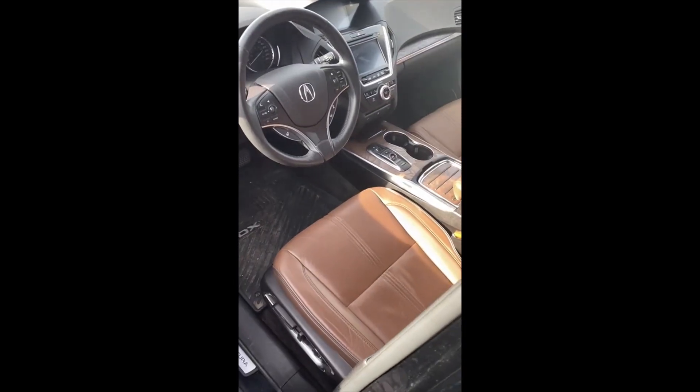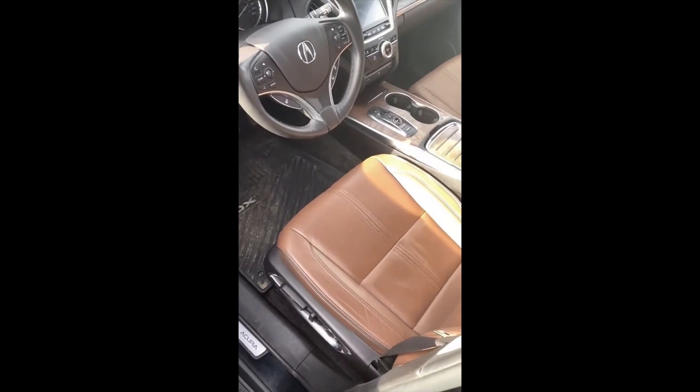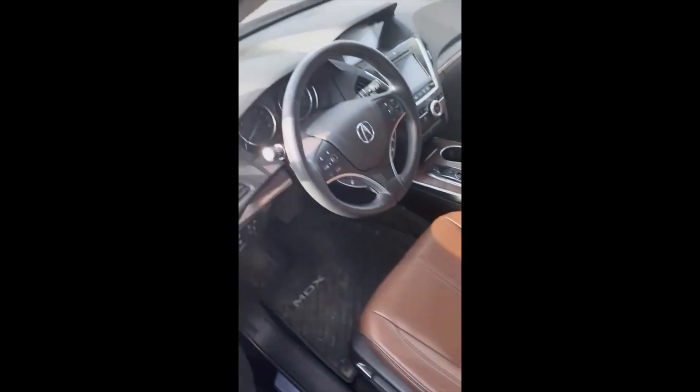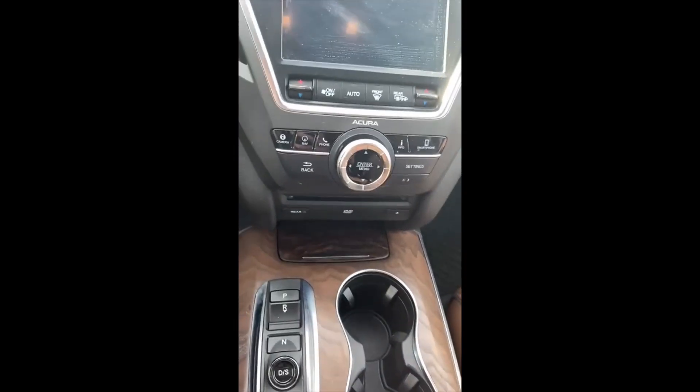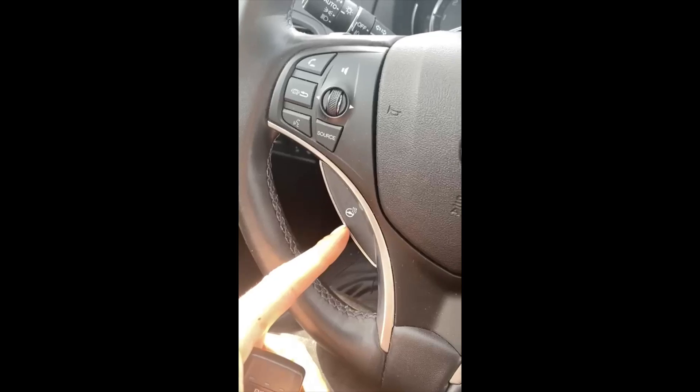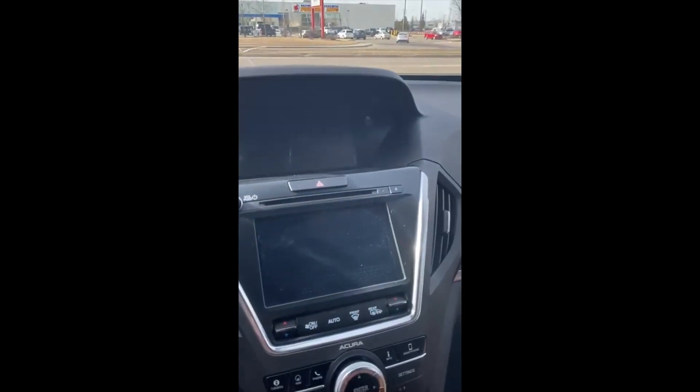As we make our way inside, the interior has beautiful peanut butter brown leather with wood trim accents. It also has a widescreen DVD player, heated steering wheel, lane keeping assist, and adaptive cruise control — fully loaded.